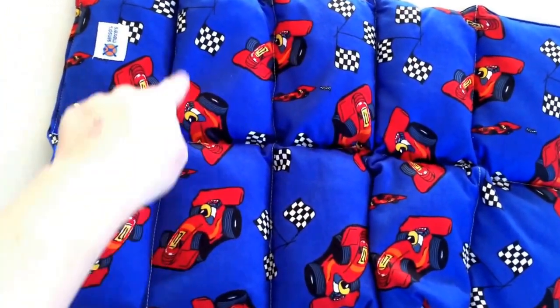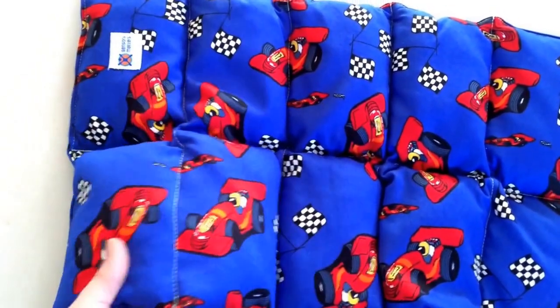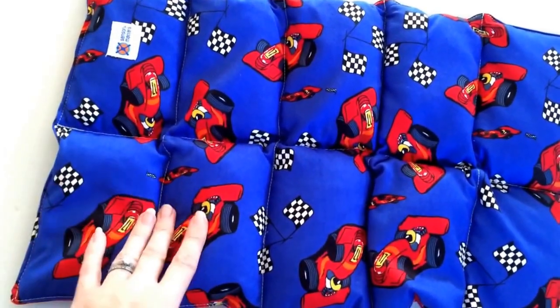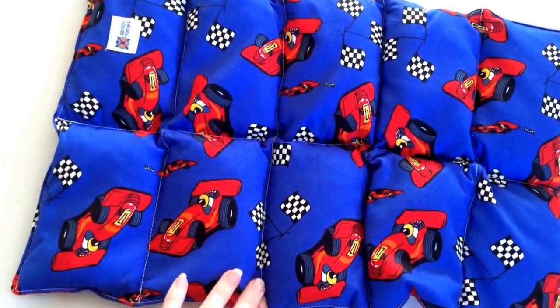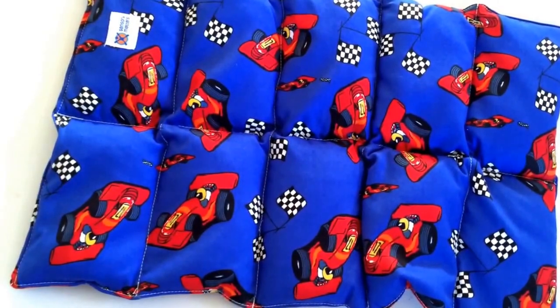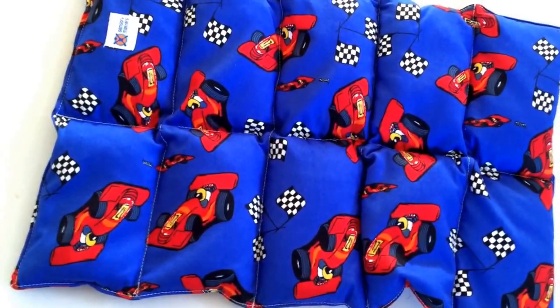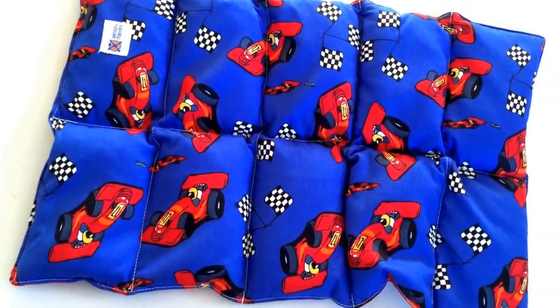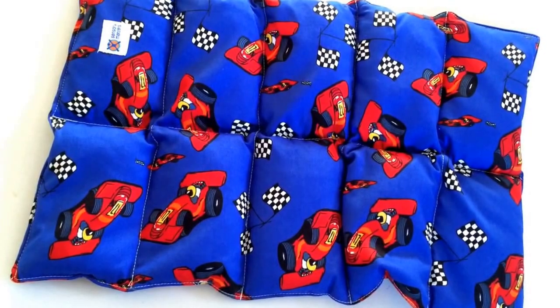See how it's all channeled? So it keeps the beans where they're meant to be. It's not going to be like one of those doona covers we used to have as kids that used to always have the fluff go down at the end and disappear. No, these are going to stay exactly where they need to and it will just give that child a little bit of extra comfort and hopefully just settle them down so they're able to focus.